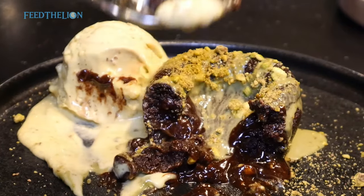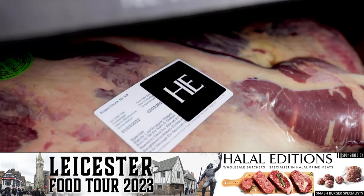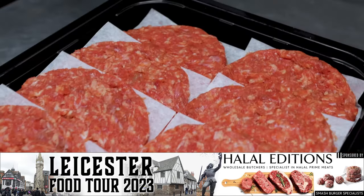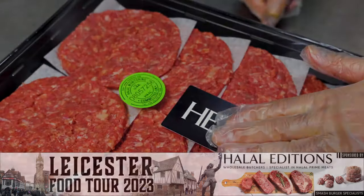And that's the end of the food tour. Leave a comment below on places you think we should have visited and we'll see you on the next video. Feed the Lions Leicester Halal Food Tour is sponsored by Halal Edition, the city's leading online wholesale butcher, delivering to homes and businesses across mainland UK.